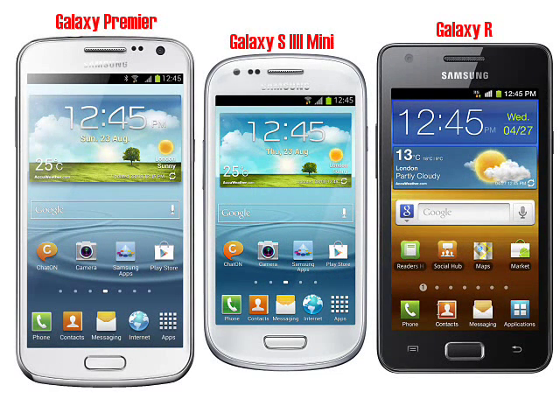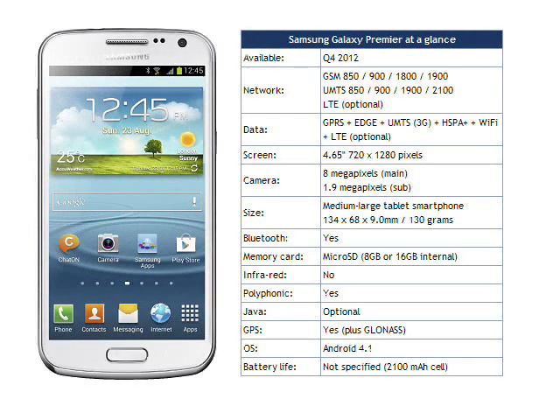Perhaps this handset should have been called the Galaxy S3 Mini, rather than the substandard device that Samsung actually announced. Or more accurately, it should be called the Samsung Galaxy R2 if Samsung actually bothered to stick to their naming conventions. Ranting aside, the Galaxy Premiere looks like a fairly powerful device that should appeal if the Galaxy S3 is out of your price range or won't quite fit in your pocket.